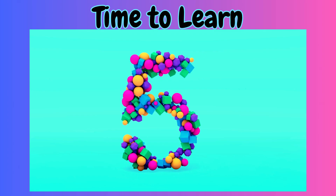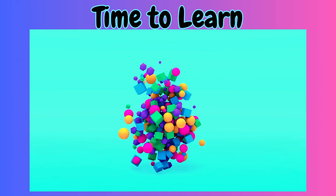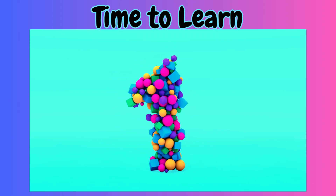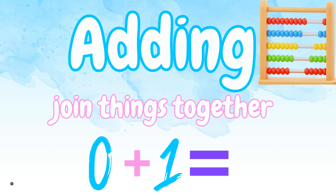Does everybody know what time it is? Yes, you do! It's time to learn! Guess what we're learning about today? That's right — adding!